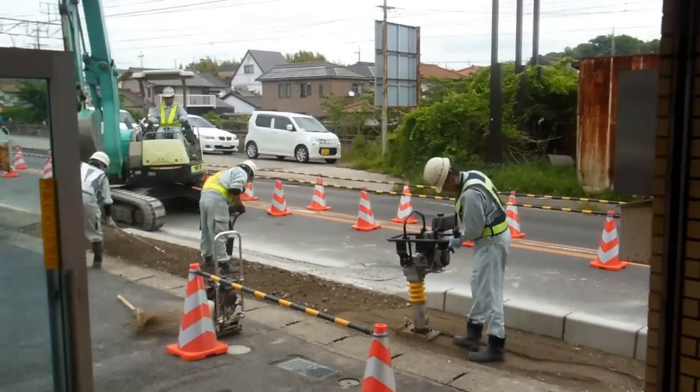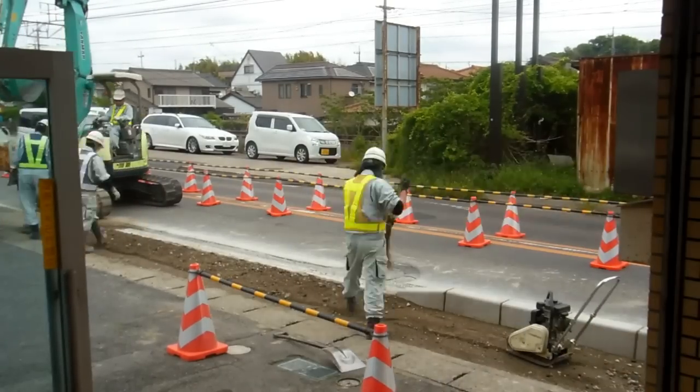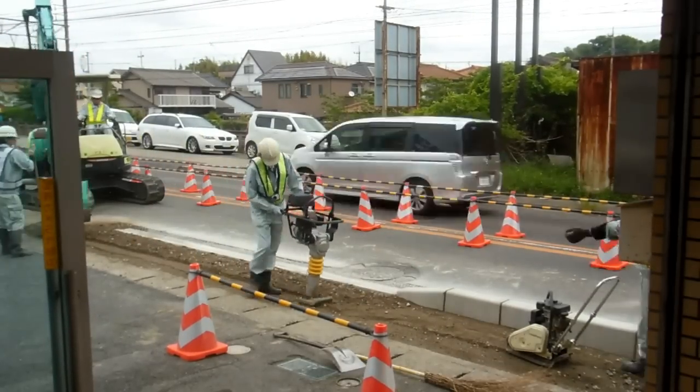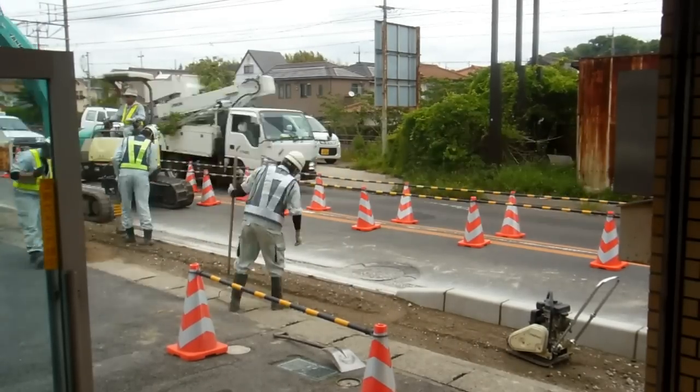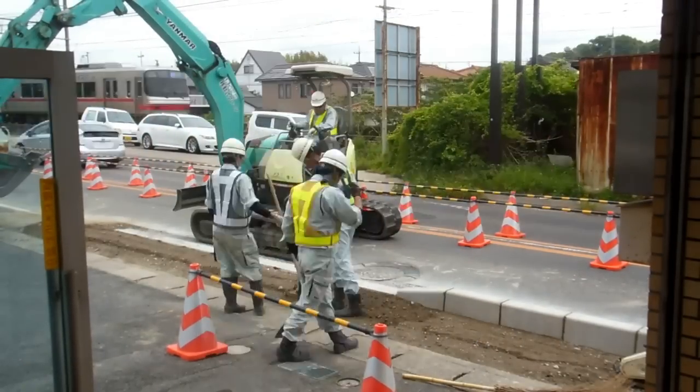This isn't unique to this group of guys — if you see roadworks being done in Japan, this is usually what it looks like: extremely neat, extremely tidy all the time. They don't wait till the end of the job to tidy up; they keep tidying all the time, so it always looks neat and tidy like this. It's interesting to watch — really Japanese style.